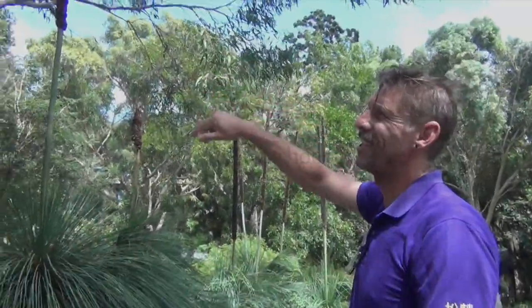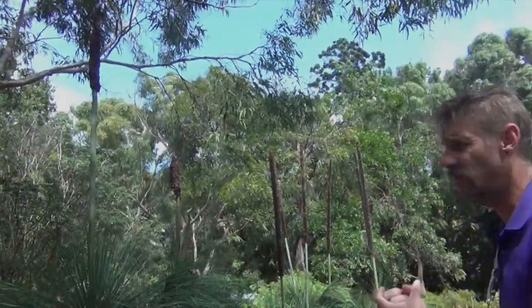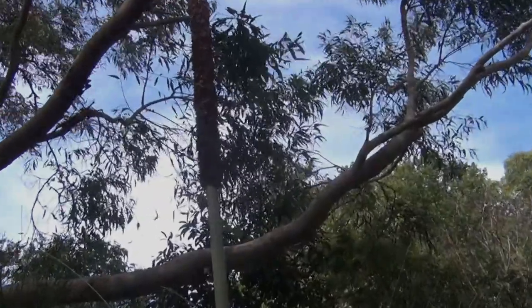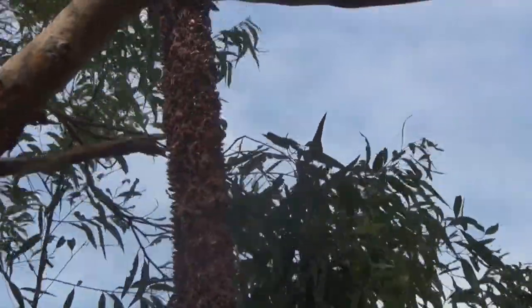You can collect the seeds, and the nectar that comes off them is really high energy, high sugar. They're beautiful plants — once again a really slow growing plant, like all these have been brought here and planted. One centimeter of growth on these is one year.